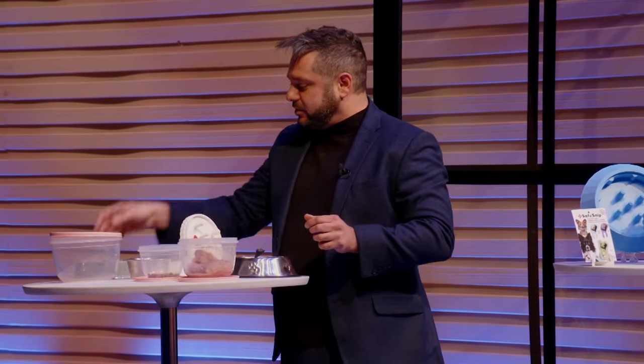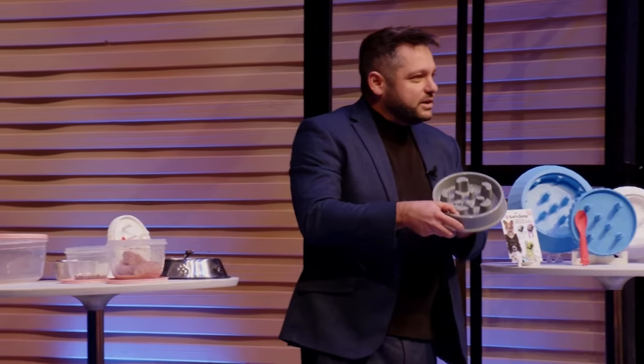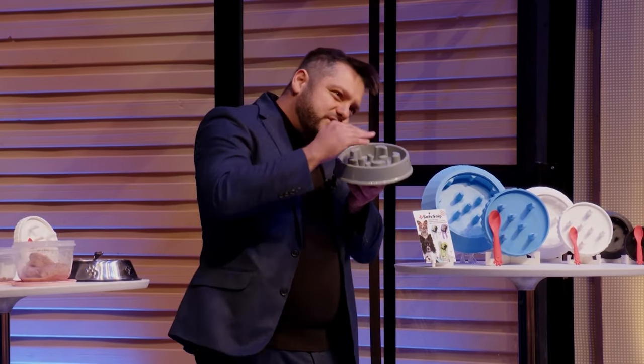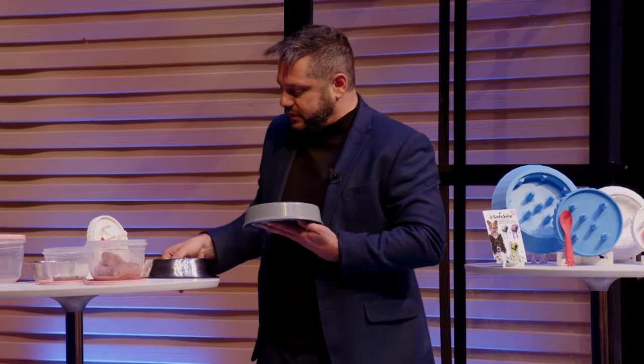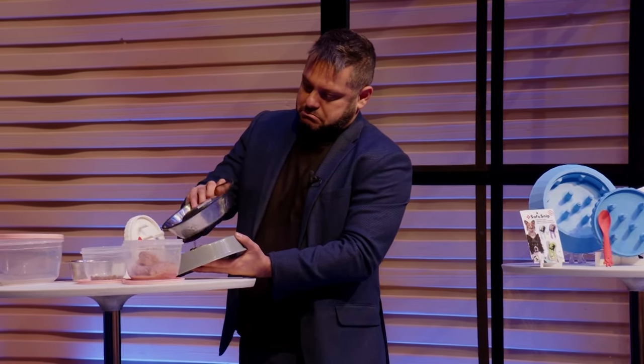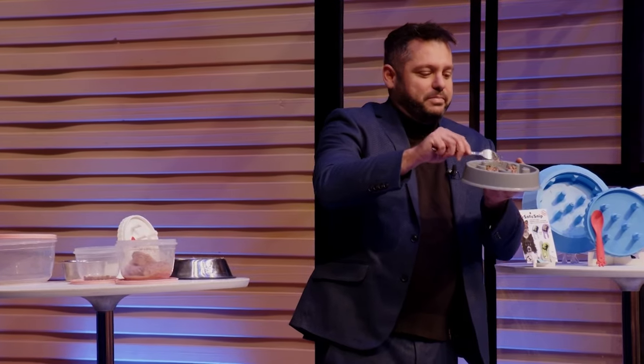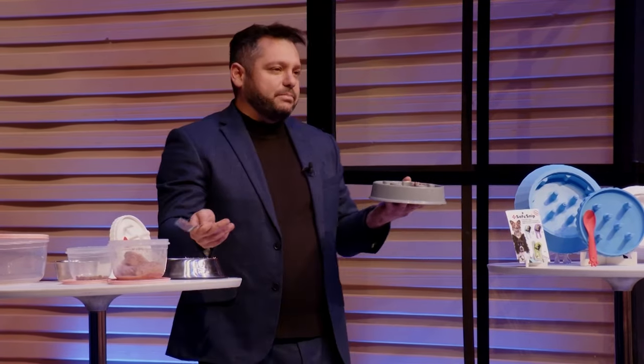There are also these products called slow feeders, which have obstacles in the way, so your pet moves around and takes their time to enjoy their meal, and also so they don't gobble up the food. They're quite popular. But if you can imagine, it's virtually impossible to try and mix in here. So what people tend to do is mix it separately — and now you have to clean two bowls and a fork.